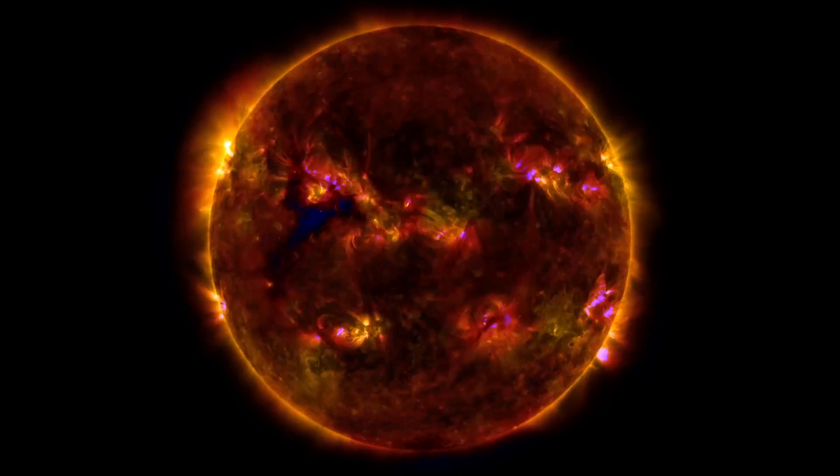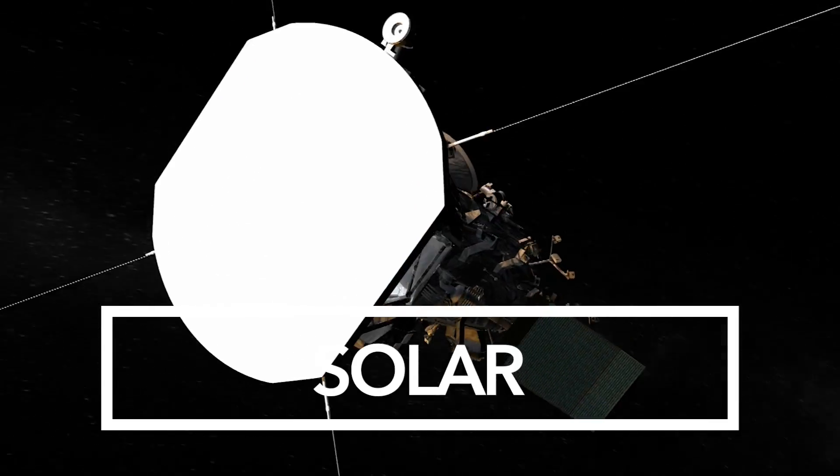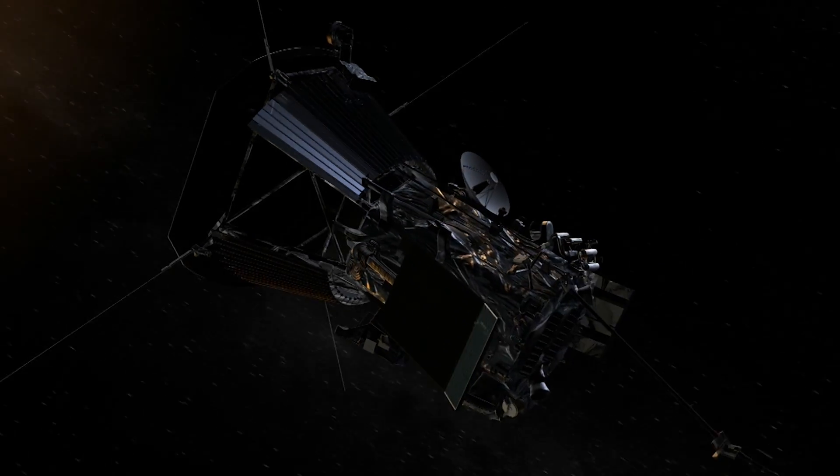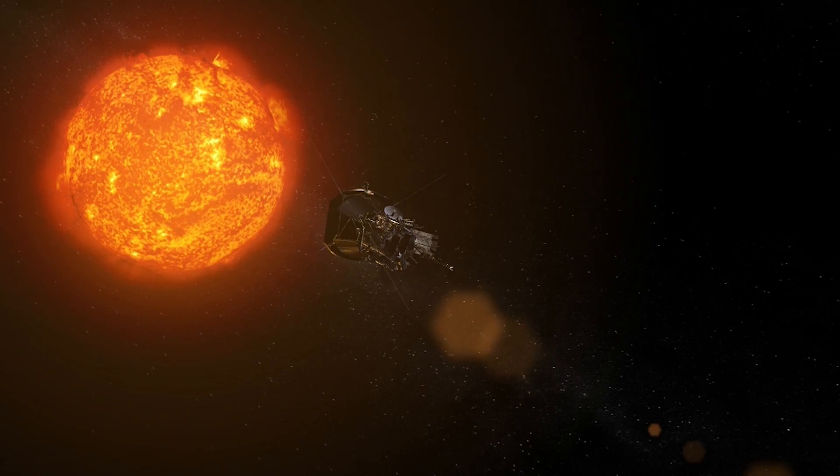We've looked at the sun in every different wavelength, but recently NASA launched the Parker Solar Probe, which is a daring mission to go into the very atmosphere — the very heart of the atmosphere of the sun.